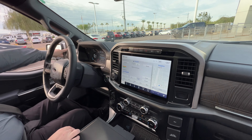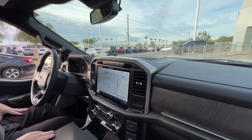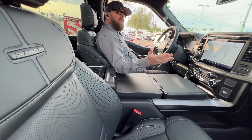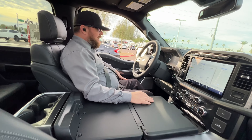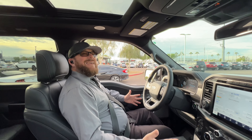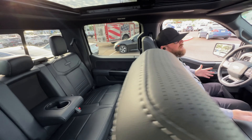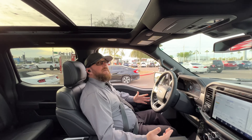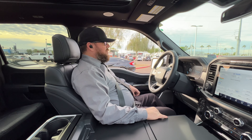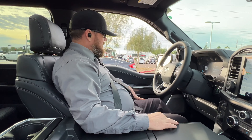One sensor is here, the other one's up here. Bang & Olsen sound system, great interior — real leather, not ActiveX leather. The Bang & Olsen is the Bang & Olsen Unleashed, so more speakers and better sound. Twin-panel moonroof — what more could you want in a truck? It drives itself, it looks good.